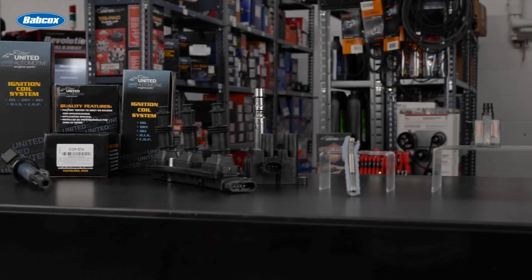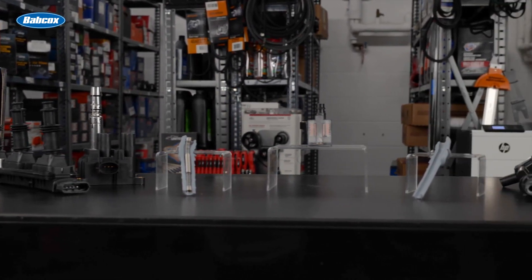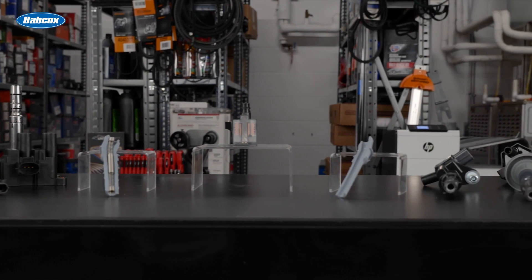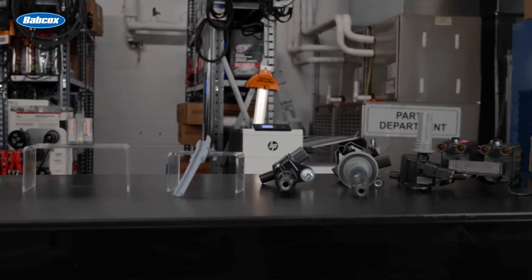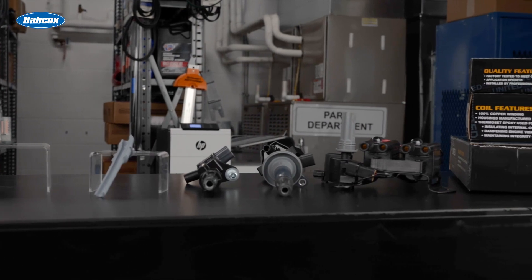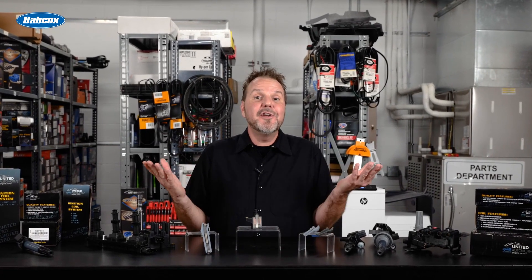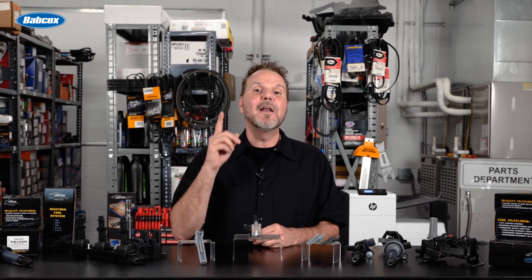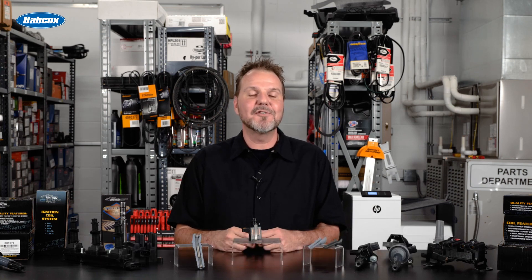With all the high quality components and industry certified manufacturing processes that go into each and every United Motor Products ignition coil, you can have the confidence of installing only the best products on your customer's vehicle. Unlike other brands that offer either a one-year or 36,000 mile warranty, United Motor Products has confidence in their coils and all of their sensor and ignition products to offer a five-year, 50,000 mile warranty.